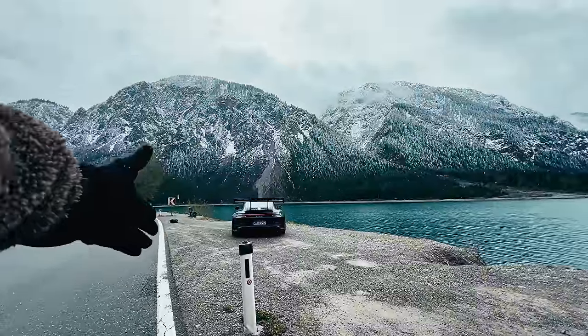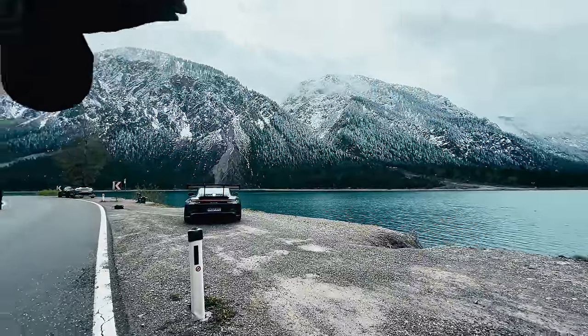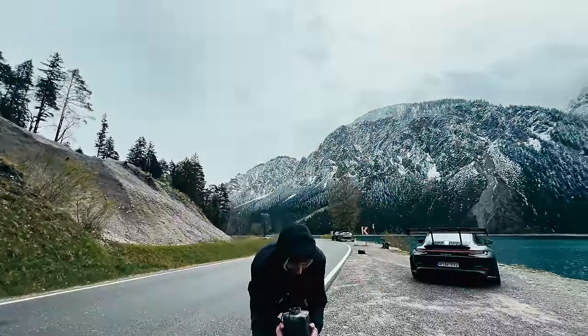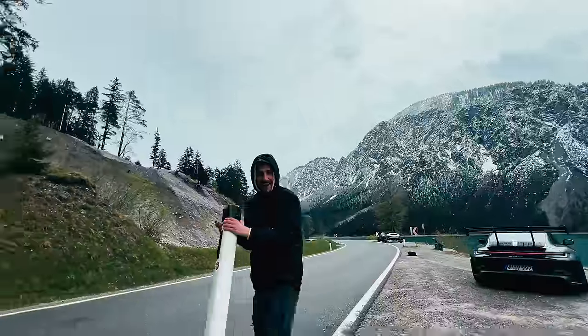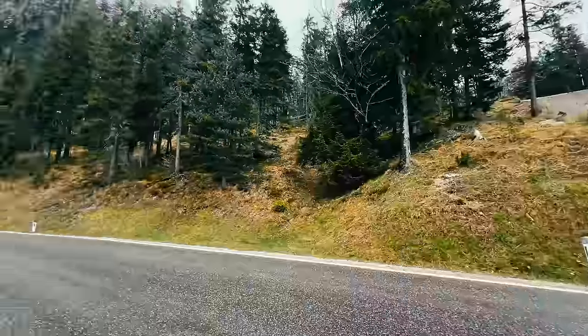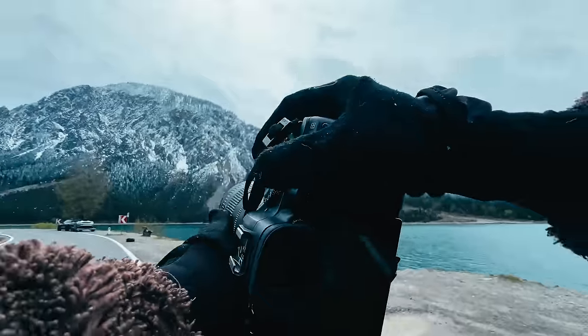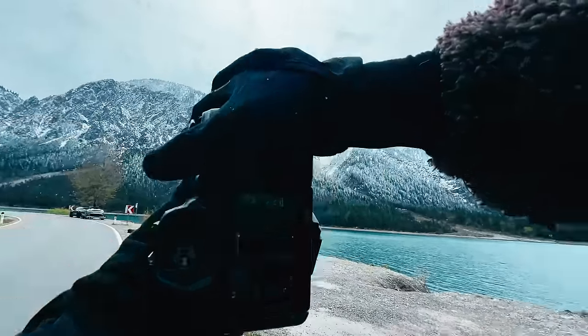This freaking pole — why is there a pole? It doesn't want to go. Perfect, yes — this is the shot. 105mm f2.8, let's do it.